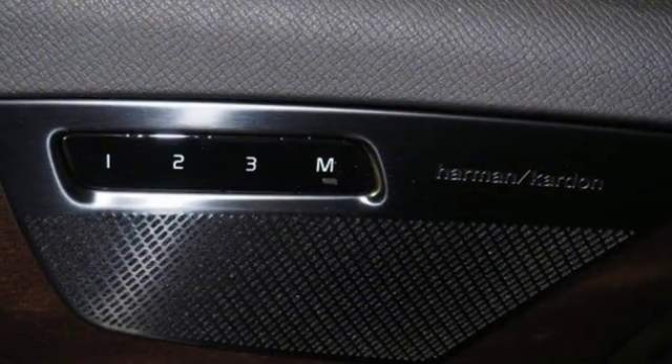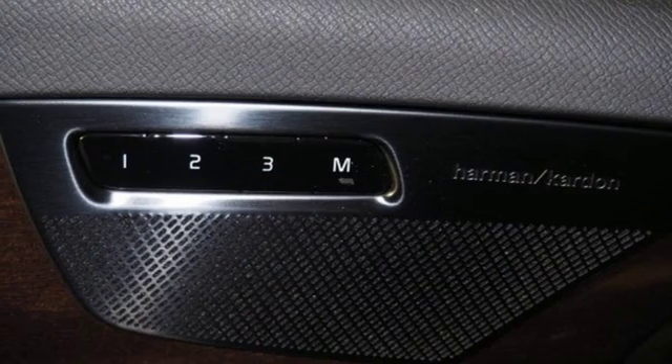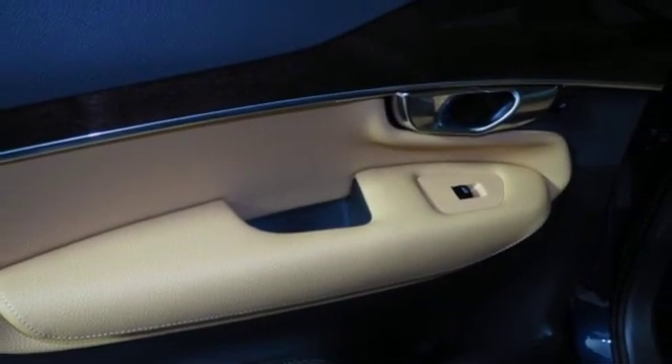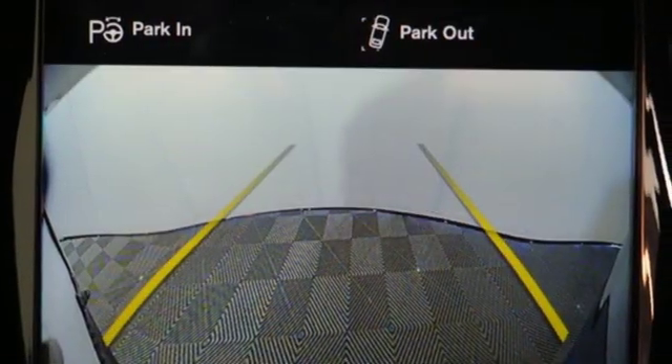Front heated leather bucket seats, autonomous cruise control, external memory control, auto dimming mirrors, voice activated climate controls, configurable instrument gauges, and power heated mirrors.